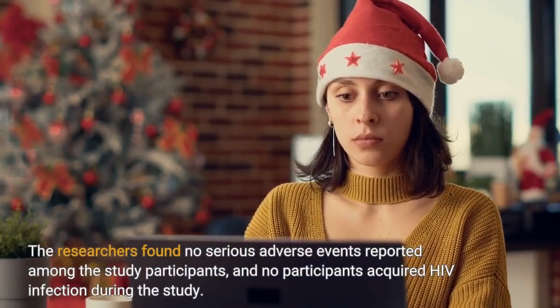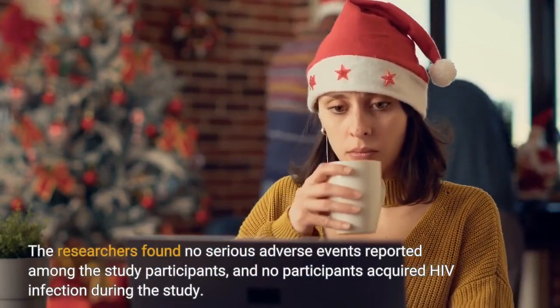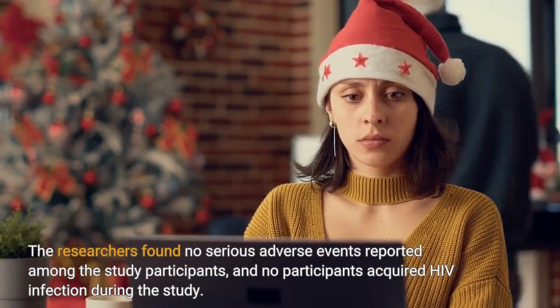The researchers found no serious adverse events reported among the study participants, and no participants acquired HIV infection during the study.